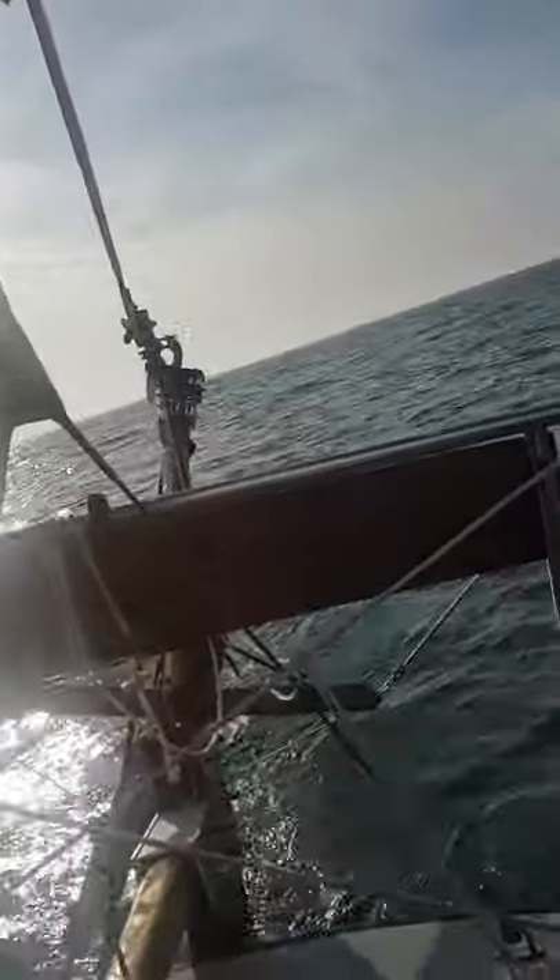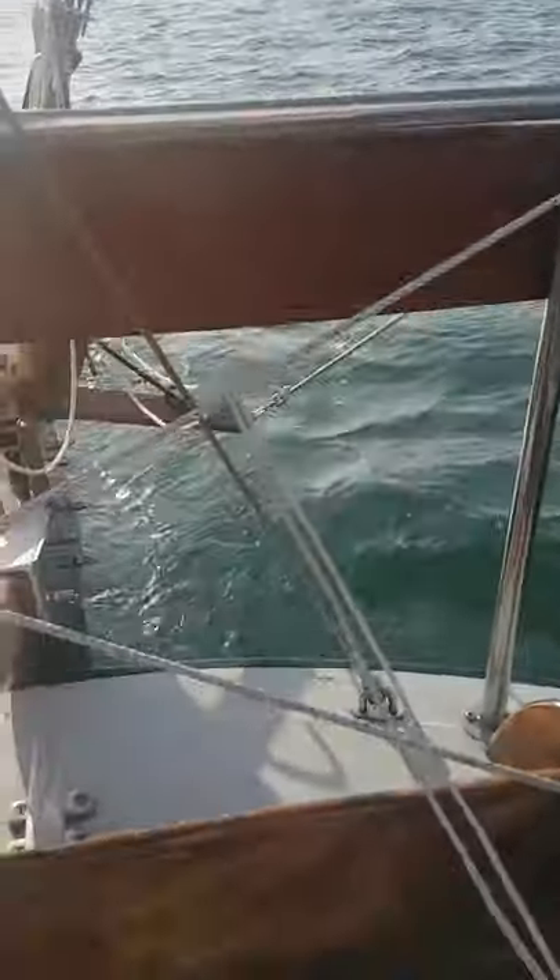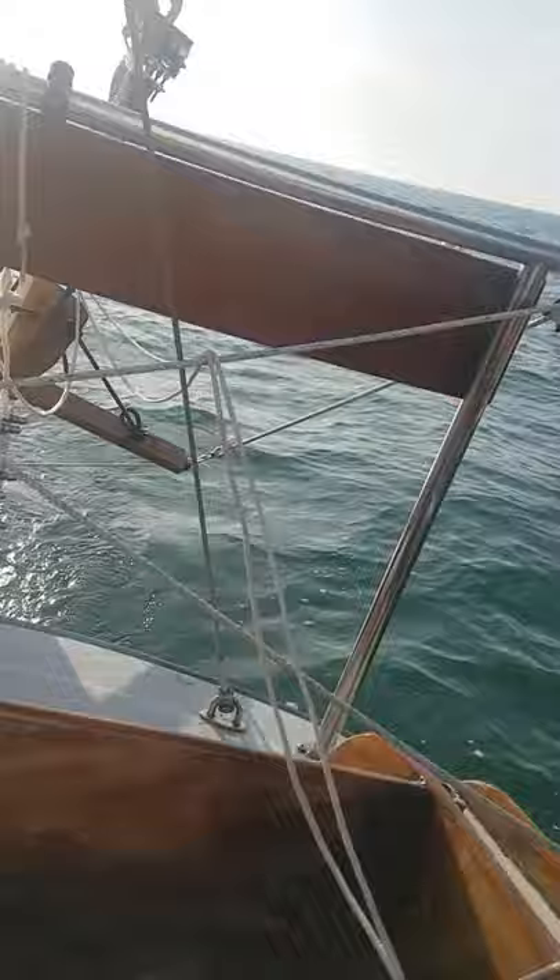This is a test under sail of the Hebridean wind vane. Beautiful piece of kit. Spent a while making it but well worth it, thanks to John and his helpful instructions.